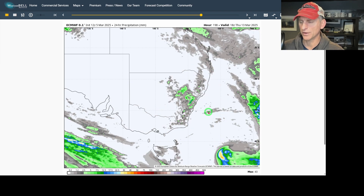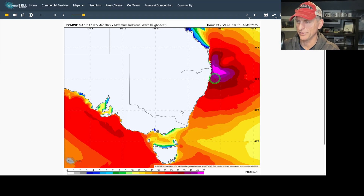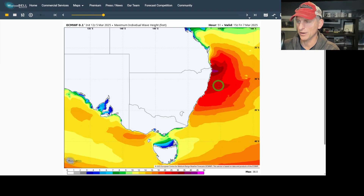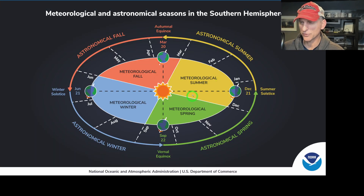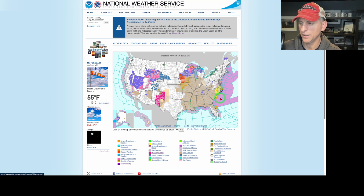There are also some monstrous waves with this system. Pretty active stuff for Australia. Just a reminder - across the southern hemisphere they are just now entering into meteorological fall, while across the northern hemisphere we are now entering into meteorological spring, a complete 180 as far as which season we may be in.